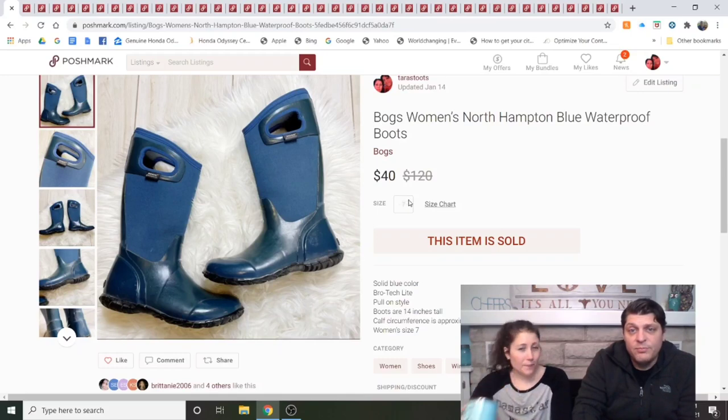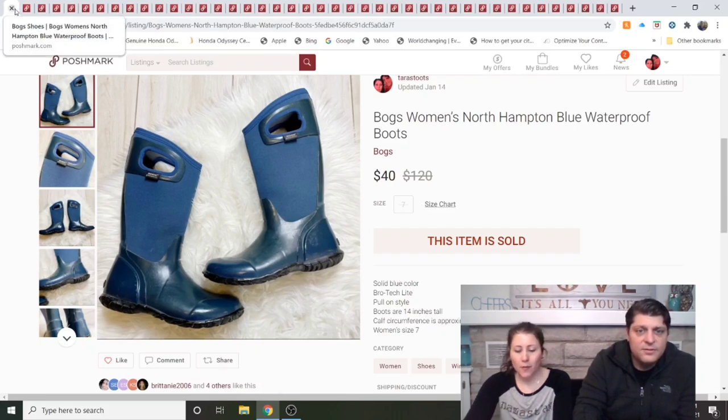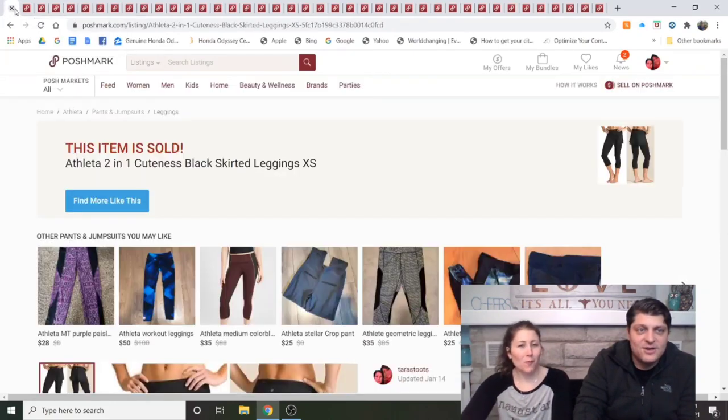Bogs Women's Northampton Blue Waterproof Boots, from the bins. Listed a couple to three weeks. I had them at $50 and got a $40 offer, which I accepted right away. That's my second pair of Bogs and both sold pretty fast for near full price. I'm on the Bogs train.